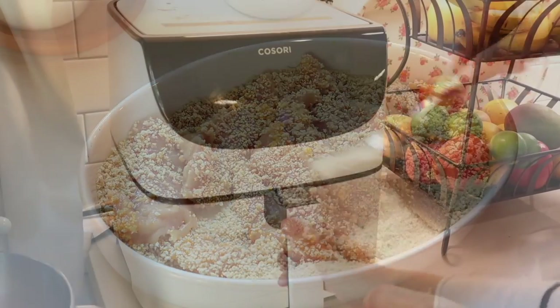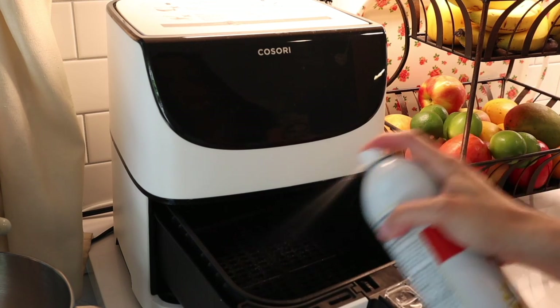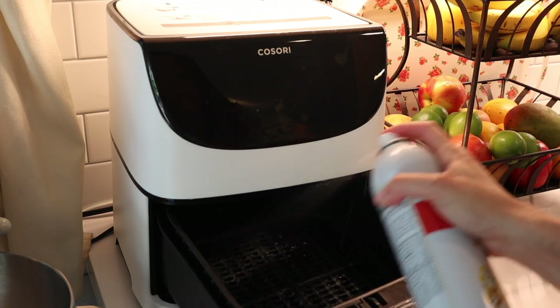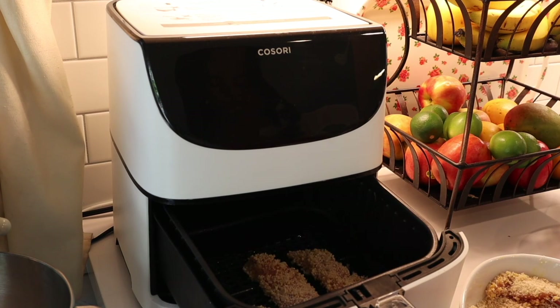Meanwhile, the air fryer is preheating to 400 degrees. When it is ready, I spray the inside of the air fryer with cooking spray and place the chicken in. I cook it for 10 minutes, flipping halfway through.